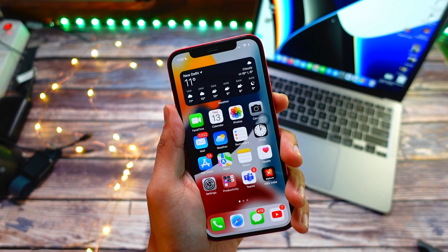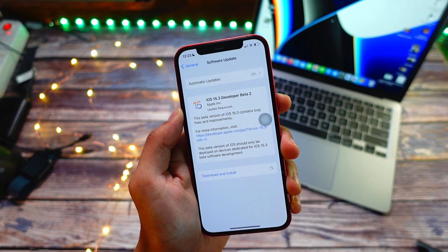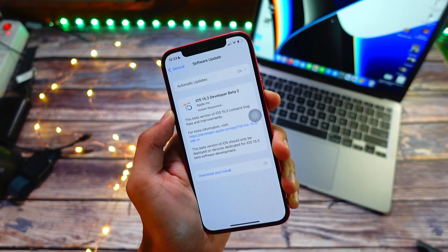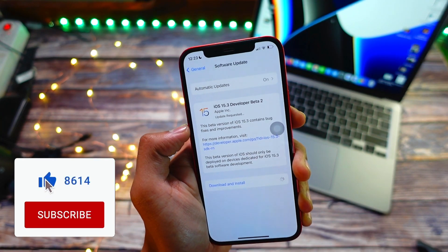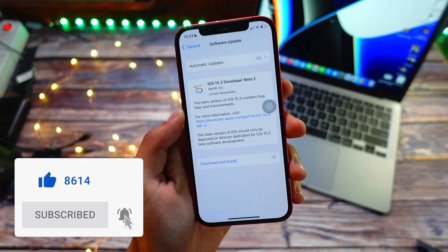Hello everyone, in this video we are going to talk about iOS 15.3 Beta 2 — what's new in this update and is it worth installing on your iPhone. My name is Jay and you are watching Tech Hype. If you find this video helpful, be sure to subscribe because we are really close to 10k.